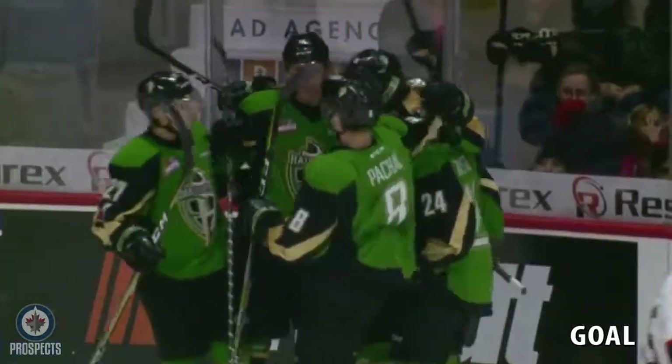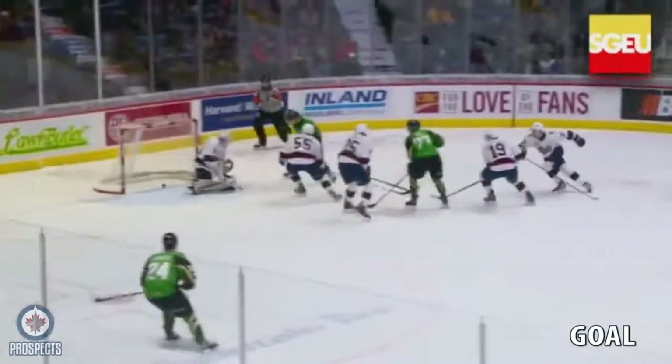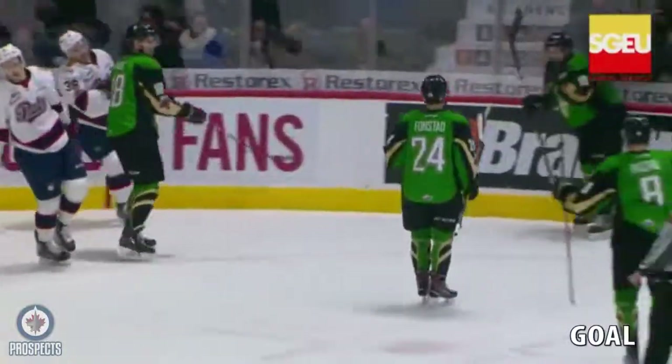Tough one there for Tyler Brown, who almost seems — I don't know, is it just me or is Tyler laboring a little bit? Because going side to side, he seemed to be slower than you'd expect.